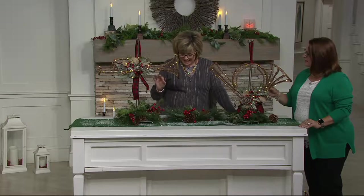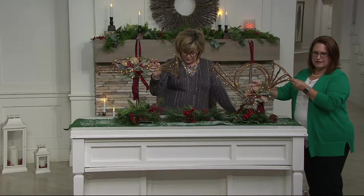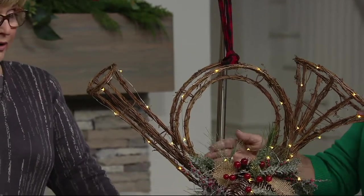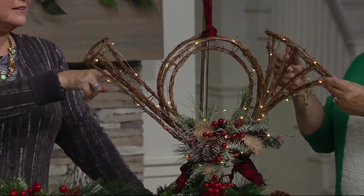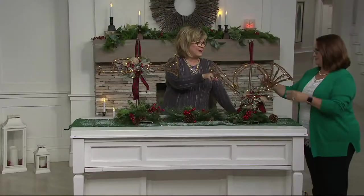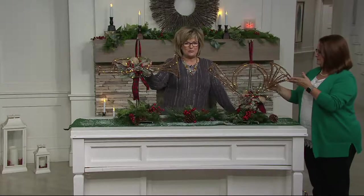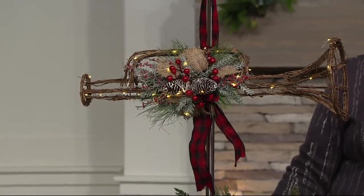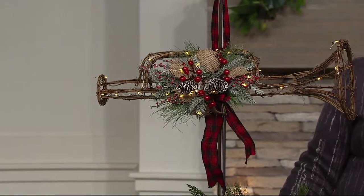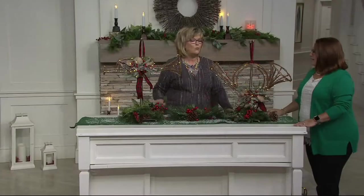This is what we're calling the rattan holiday musical instrument. It's illuminated, and you're going to choose either the trumpet or the horn. The horn is a French horn, which my husband played in the marching band. And then here's your angel trumpet over here. So these are both brand new today. The sale price is $32.16 or four easy payments of $8.04.